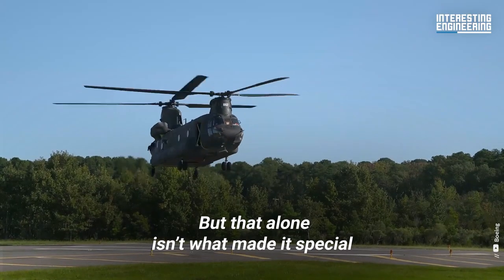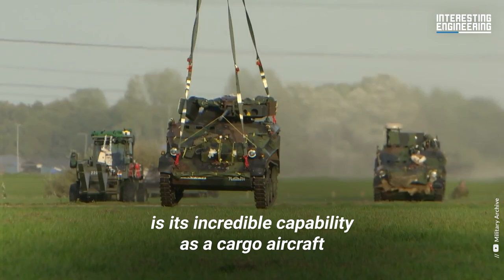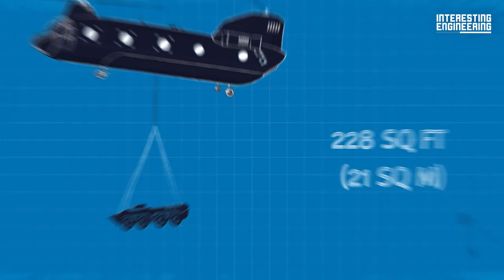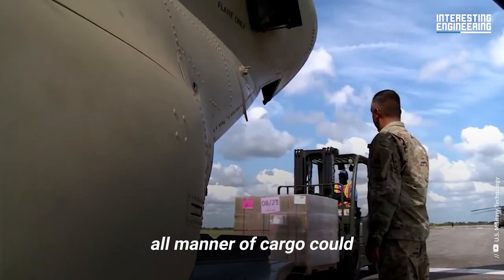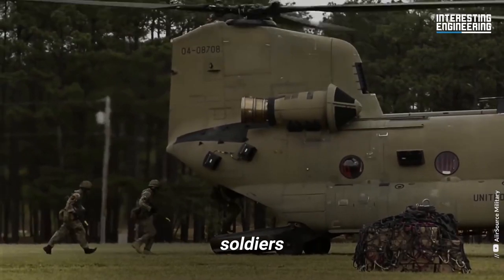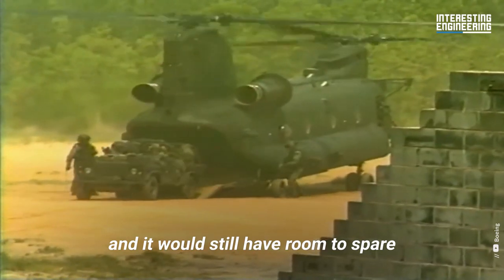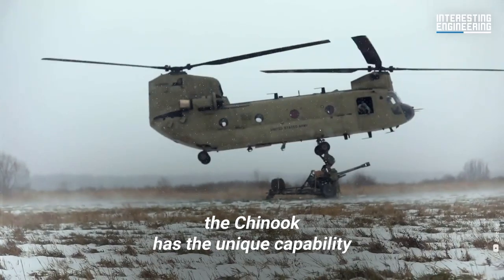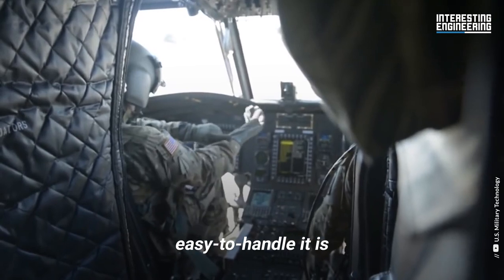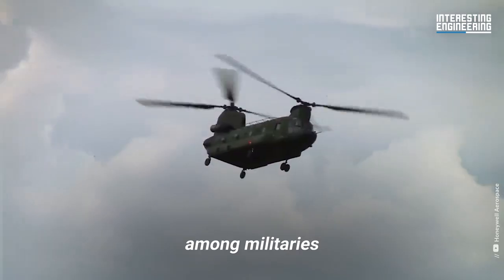But that alone isn't what made it special. Much of what makes the Chinook a popular helicopter is its incredible capability as a cargo aircraft. It can take off with 24,000 pounds of cargo in its 228 square foot hold. Thanks to its loading ramp, all manner of cargo can easily be transported — palletized food, water, weapons, soldiers, and sometimes even vehicles. Humvees could drive into the Chinook's cargo hold and it would still have room to spare. Even with so much cargo on board, the Chinook has the unique capability to zip through challenging terrain.